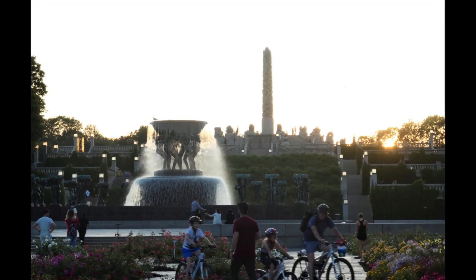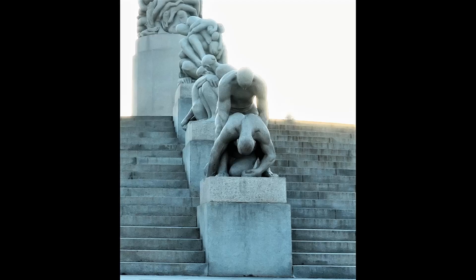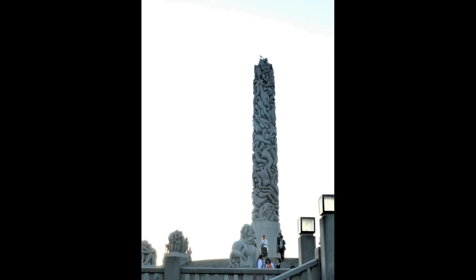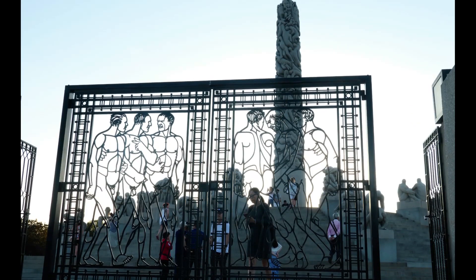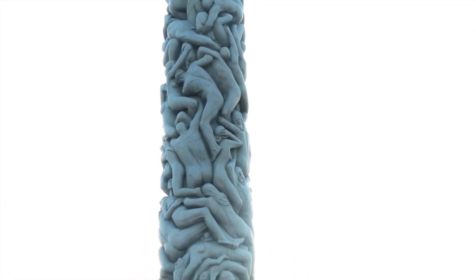The monolith plateau is a platform in the north of Frogner Park made of steps that houses the monolith itself. Thirty-six figure groups reside on the elevation, representing a circle of life theme. The monolith, at the highest point in Frogner Park, measures 17 meters above ground and is the park's most popular attraction, being fabricated from one piece of solid stone. The sculpture depicts 121 human figures clinging and floating together — women and men of different ages — with the top of the monolith crowned with children. Every figure represents a different stage of life.